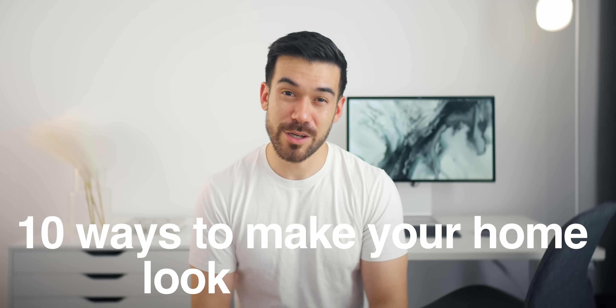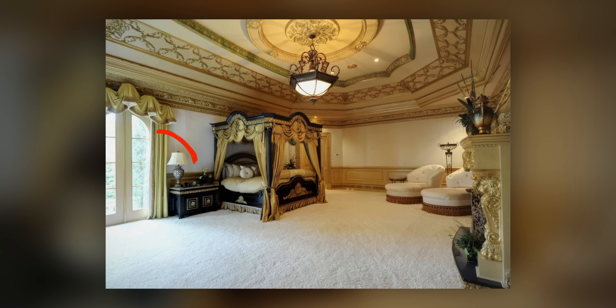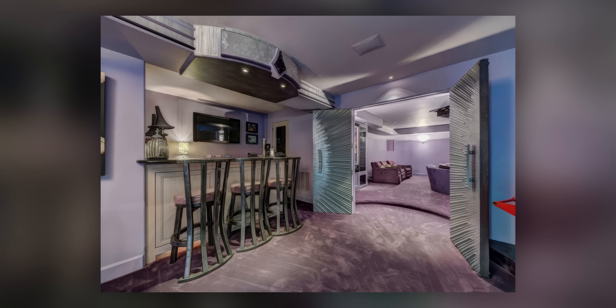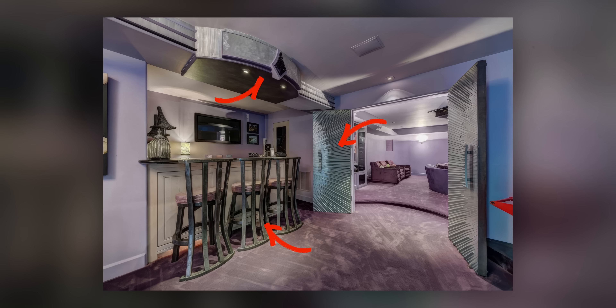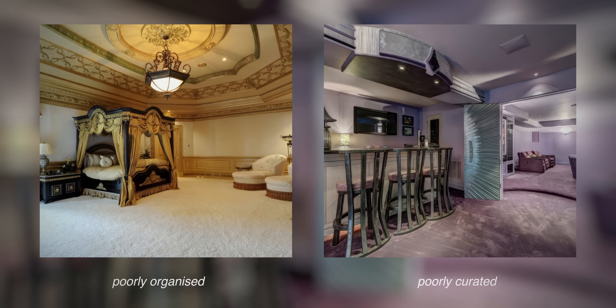Here are 10 ways to make your home look and feel cheap. First, let's clarify what I mean by the word cheap, where I'm not talking about a home being inexpensive. This is because a home that's filled with costly furniture can still look clumsy, tacky, and awkward, ironically giving off a cheap vibe if it's poorly curated and organised.